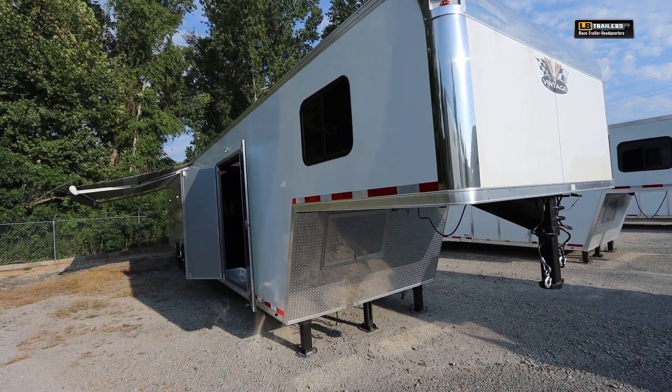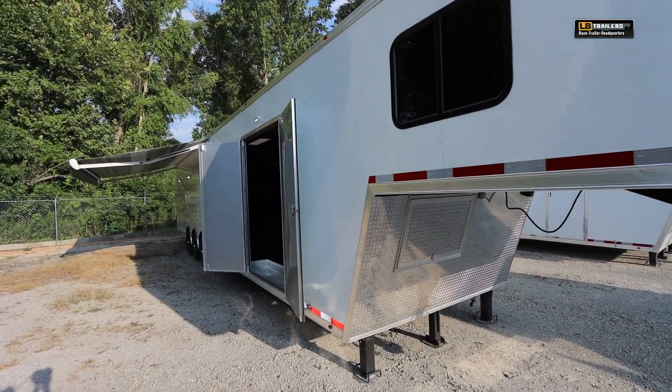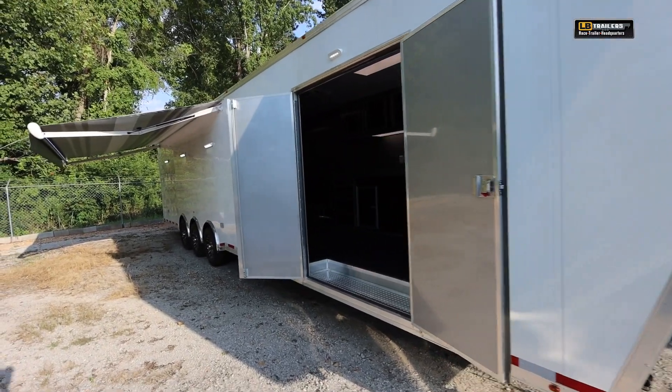Welcome to LB Trailers. If you're in need of a gooseneck trailer, stacker trailer, living quarters trailer, or bathroom trailer, LB Trailers is your one-stop shop here in northern Alabama.